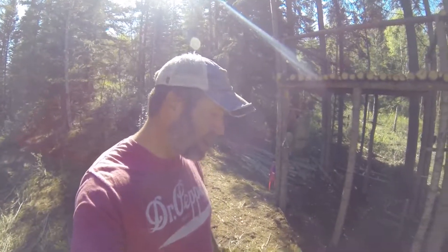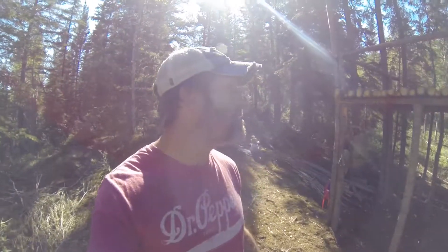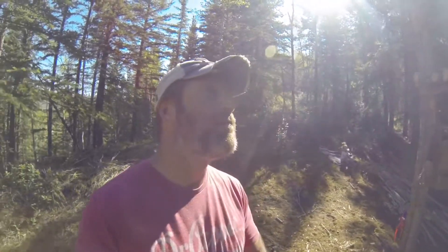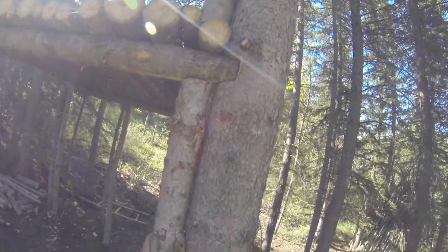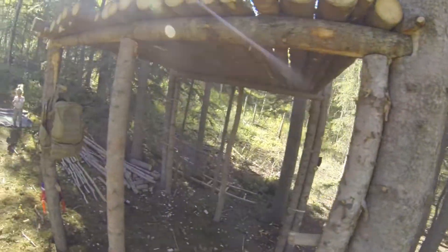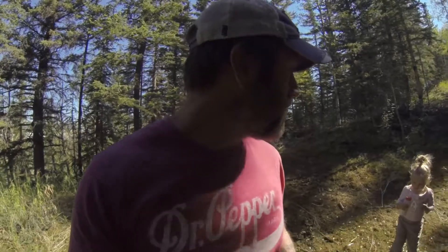Good morning, another beautiful day at the sod treehouse, the bushcraft treehouse. I haven't been here for almost a week, but it seems to have weathered really, really good. Just walking through really quickly here — joints haven't moved at all, which is really, really encouraging and everything is still solid in place, despite the fact that we had punishing rain and punishing wind.